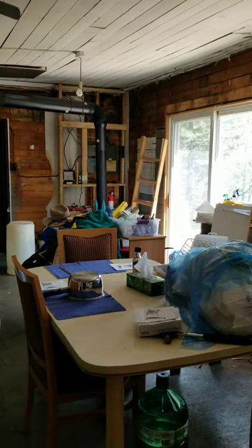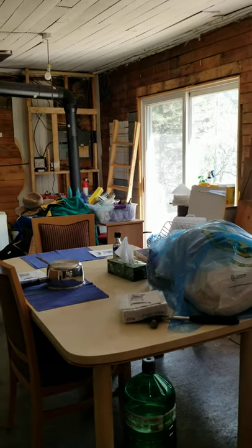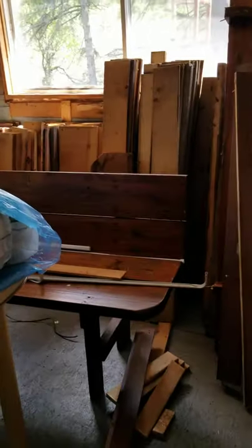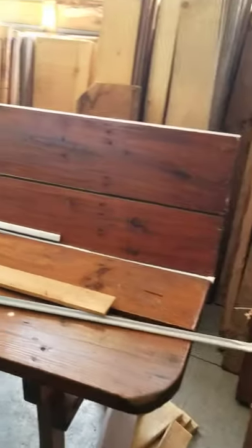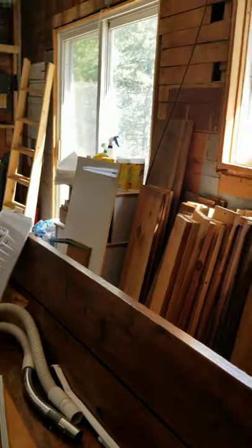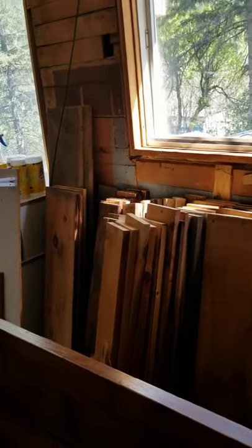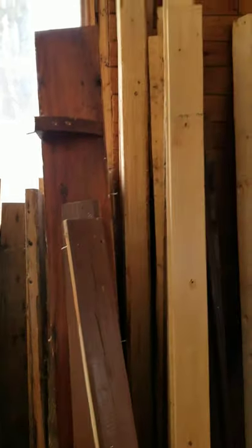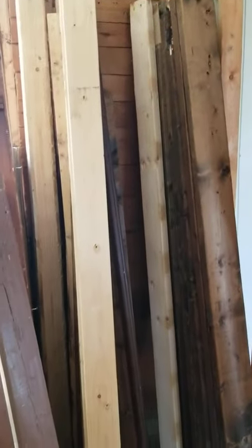We've cleaned up this table and chairs — six chairs, I think, were there. There's a beautiful old bench that currently is being used to store things. And here's my store of lumber, which came just from taking apart eight bunk beds. We've used some of that already to raise the floor.